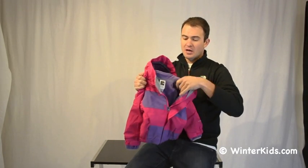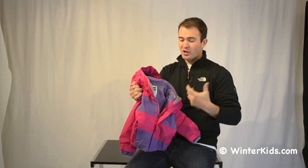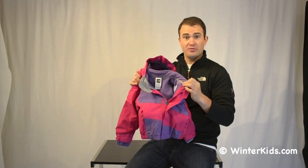Great little purple color here. Keeps them nice and toasty. The outer jacket can be worn on its own, or combined for a great system jacket for really cool days.